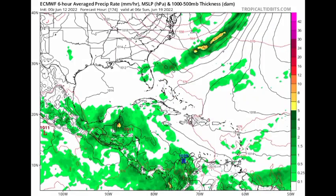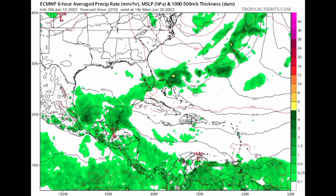As for the Euro model, nothing major is expected. By Sunday the 19th of June, it shows a 1011 low pressure system over portions of central America with some moisture in the region, but the model does not show anything major developing from this — maybe something trying to form, but we have to take into consideration the current conditions that are out there and whether things are favorable for these systems to become something significant.